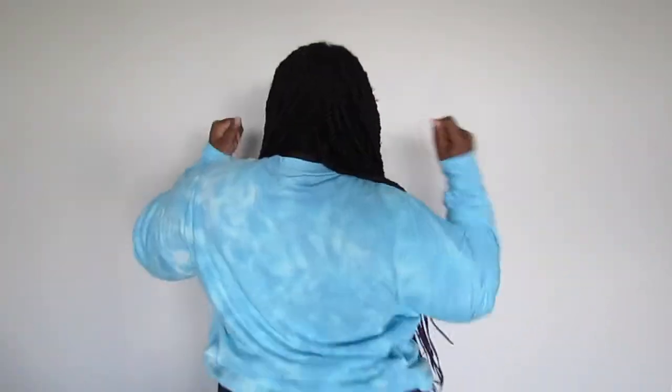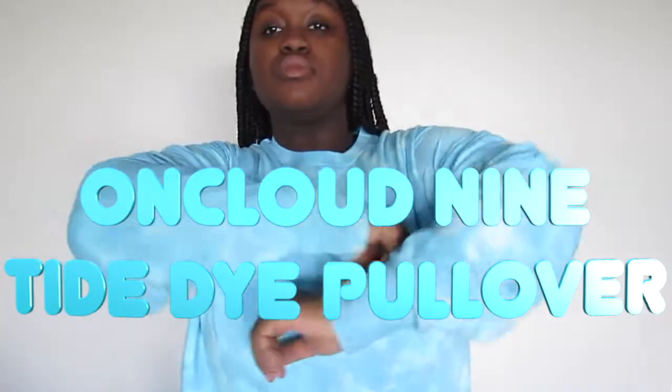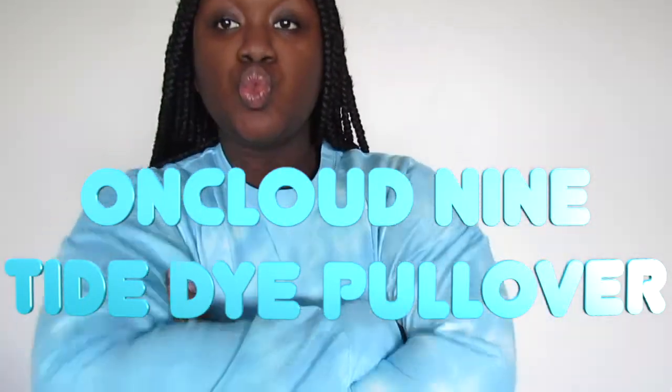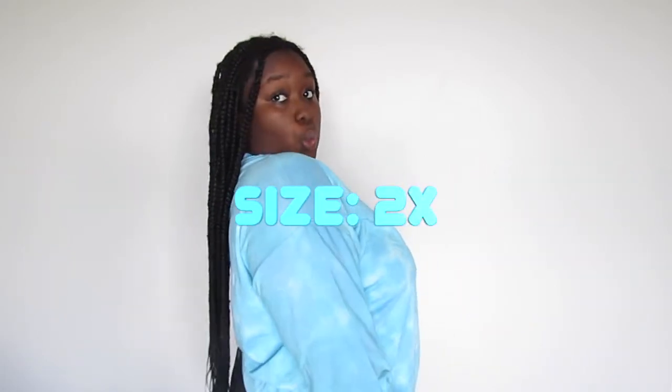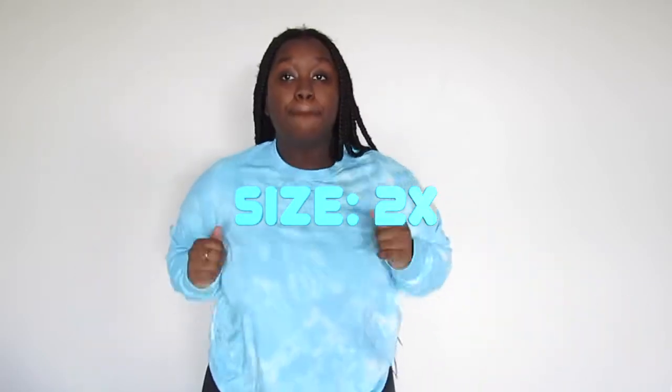This blue tie-dye long sleeve top is super comfy, really cute. I feel like I can wear it with biker shorts or just leggings and call it a day. I got it in size 2X. I'll probably pair it with biker shorts, or if I want to style it up, leggings or jeans with booties — I feel like that would be really cute.